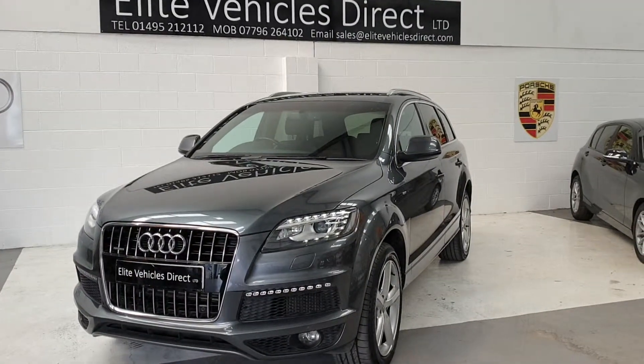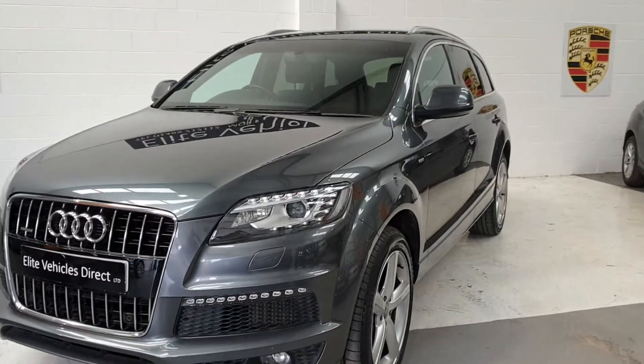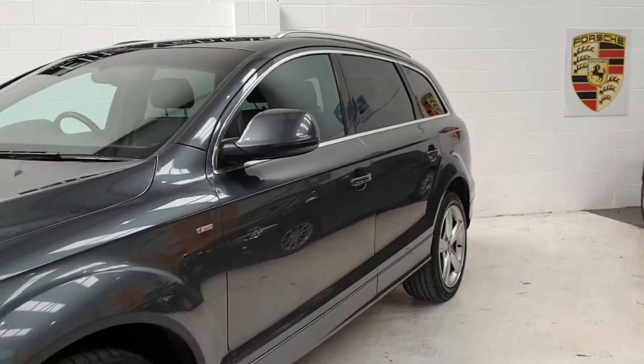Hi, welcome to Elite Vehicle Direct Limited. This is our absolutely gorgeous Audi Q7 S Line. It's a 3 litre diesel auto.